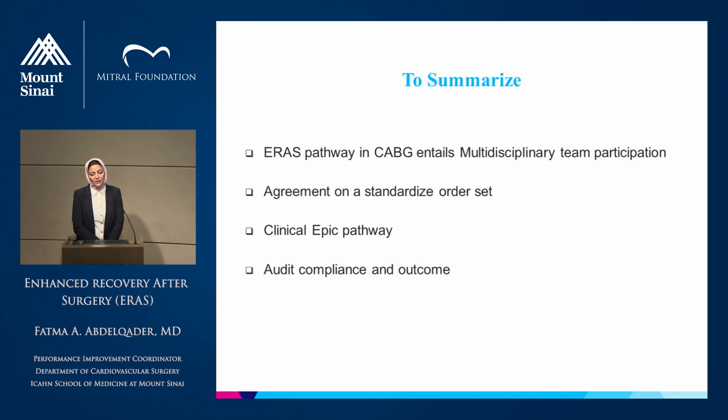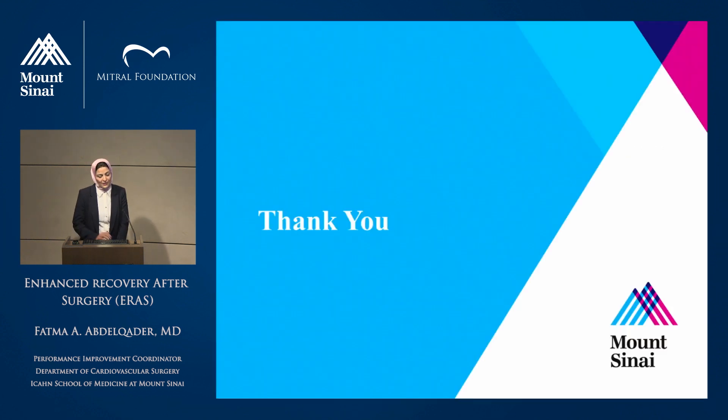To summarize, the ERAS pathway in CABG entails multidisciplinary team participation including surgeons, anesthesia, intensivists, and nursing. We have to agree on a standardized order set, and we will create an EPIC pathway to integrate it into our system so it will be easy to audit outcomes and compliance. Thank you.